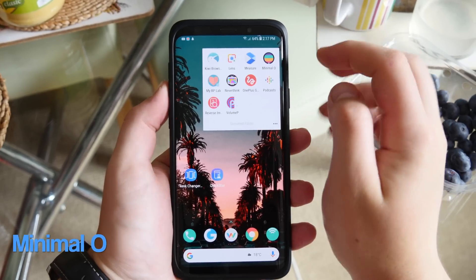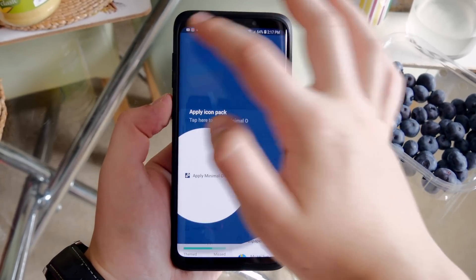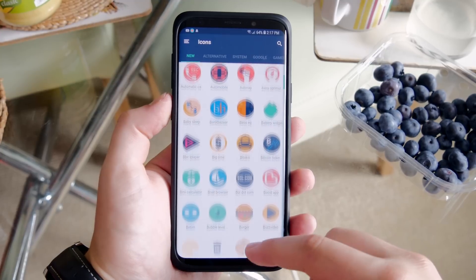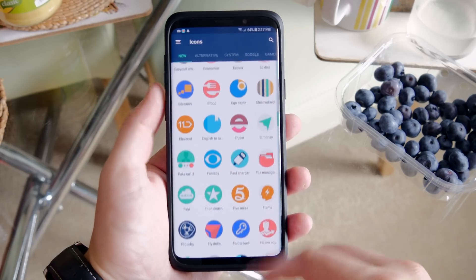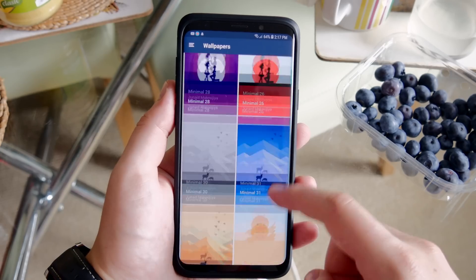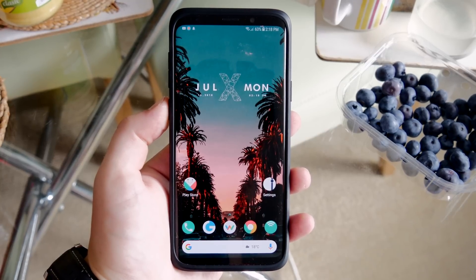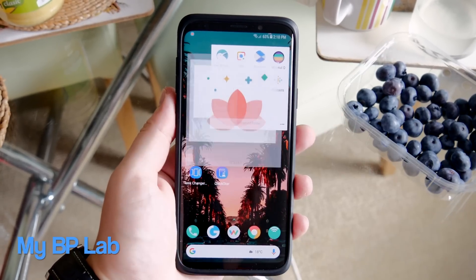Next is Minimal, an icon pack I recently applied after moving away from Pixel icons. It's a really sweet pack if you want something a bit different but with a similar theme. There's a huge range of icons covering pretty much every app, plus some nice wallpapers. Here's how it looks on my home screen — with a vintage wallpaper it matches the icons and makes the whole setup look great.